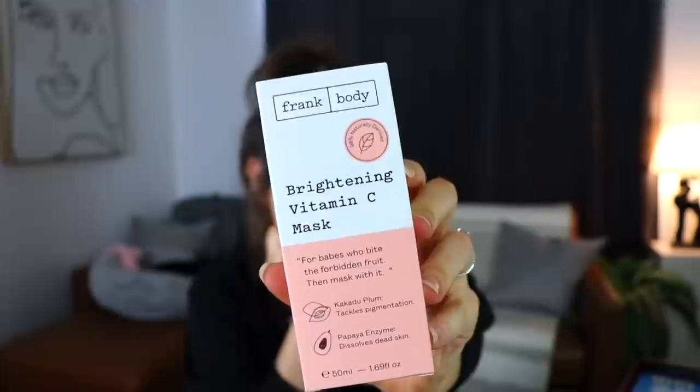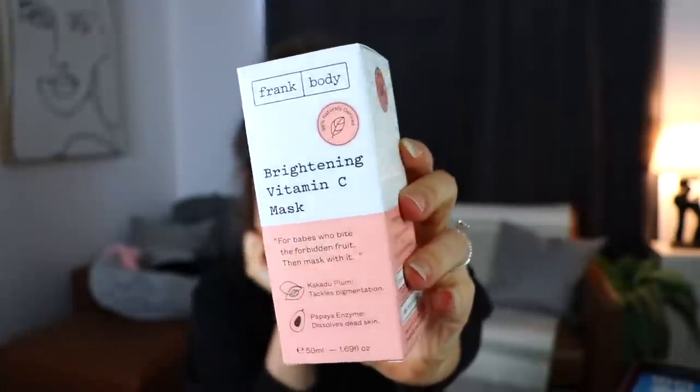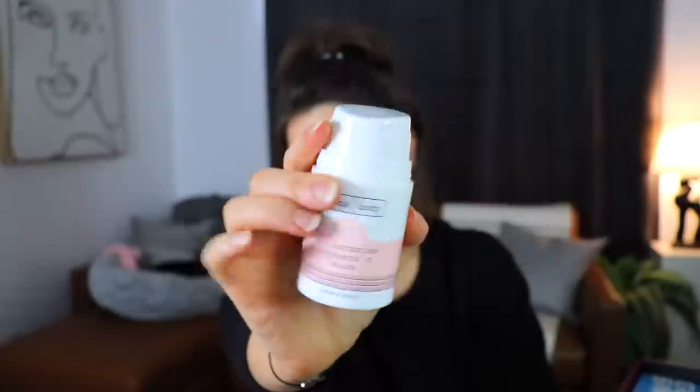Next up we have the Frank Body Brightening Vitamin C Mask - for babes who bite the forbidden fruit, then mask with it. I'm not sure if I've ever heard of or used this brand before. I like the packaging, it's pretty cute. Oh this is a very interesting bottle, not what I was expecting. It's very chonky. It has quite an interesting little pump to it but yeah it seems nice.